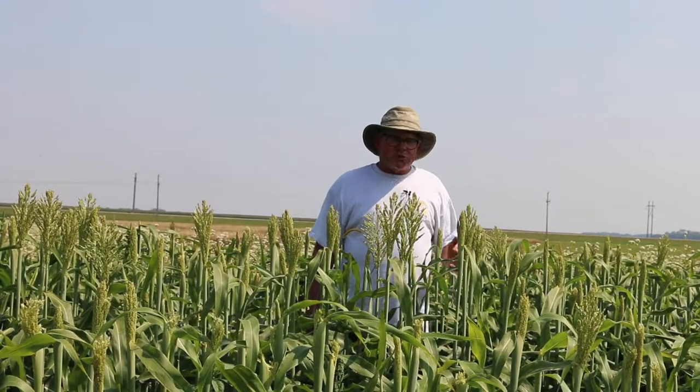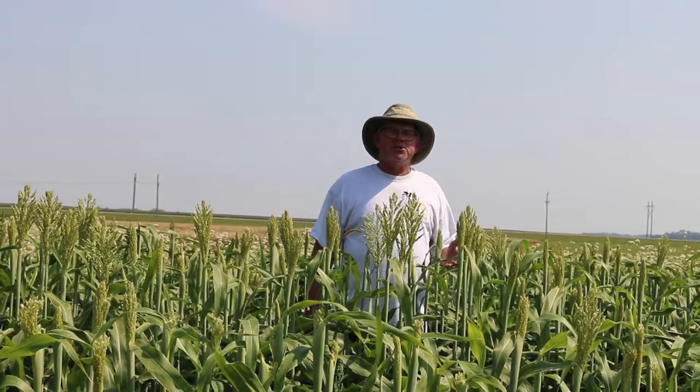This crop has the ability to tolerate many things, from dry conditions to lower fertility conditions — it's very tough. We don't see a lot of insect problems and other issues. So grain sorghum is something that we're looking at, and thank you SARE for funding this project.